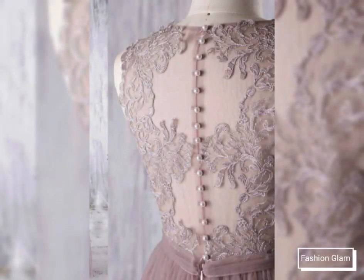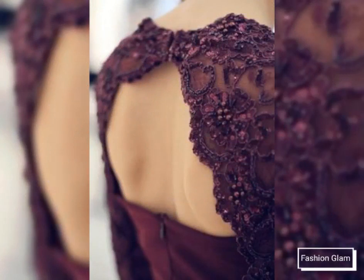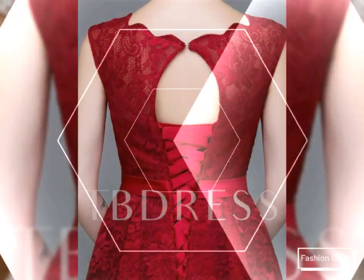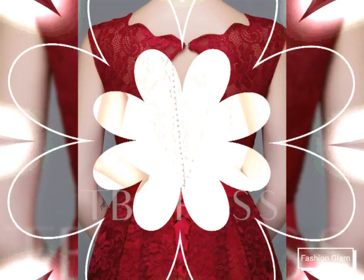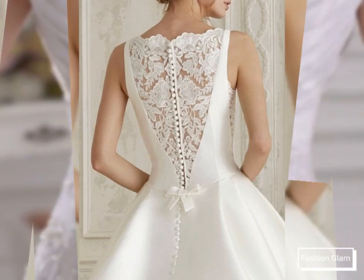Please click on the bell icon so you get a notification for every one of our upcoming videos and keep up the good content. This video is very helpful and useful — you can get different types of women's formal wear and evening party wear dresses, designing ideas, and front and back neckline design ideas.